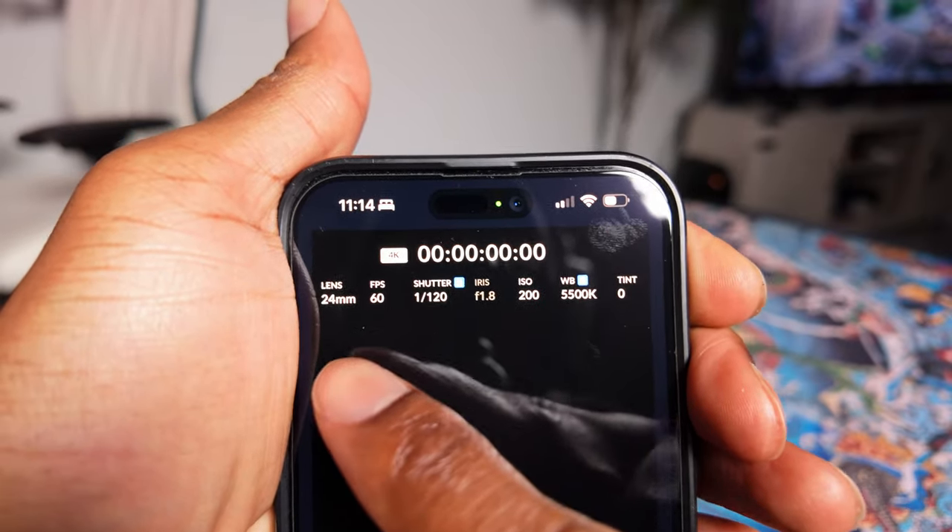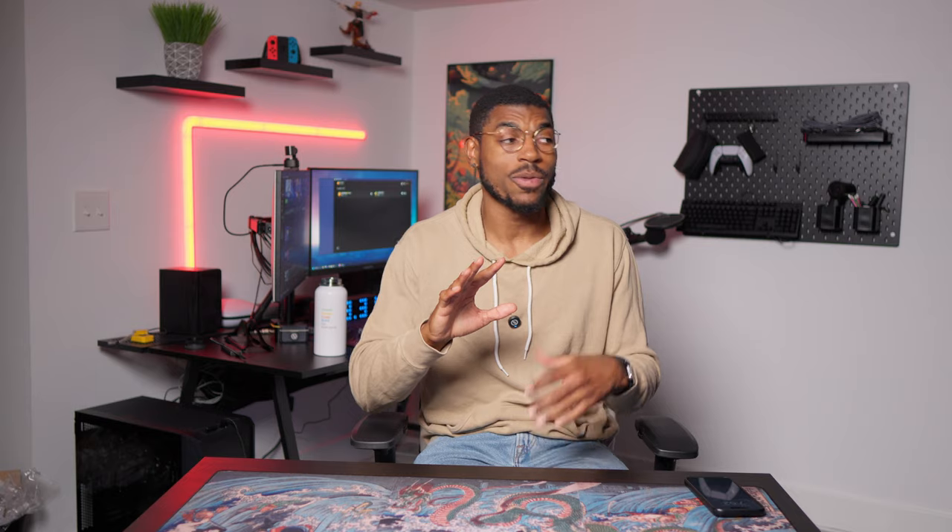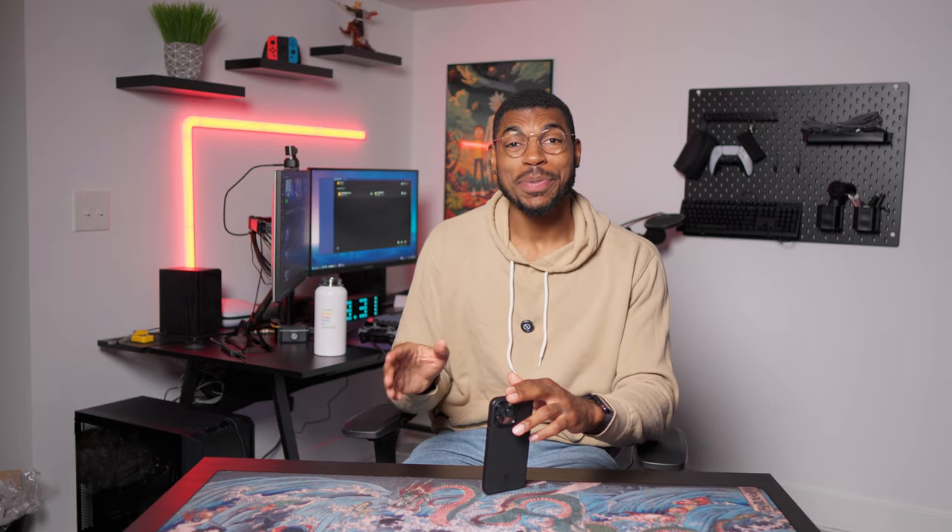The Blackmagic Camera App allows you to customize things like ISO, white balance, frame rate, and shutter speed so that you can get the highest quality out of whatever video or photos you're taking. If you don't know what any of these terms mean, I highly recommend doing a little bit of research on them because they are fundamental to your camera settings. You should really master these fundamentals before you ever consider upgrading to a dedicated camera, as mastering them will allow you to level up your content so much quicker. I'll leave a link in the description to a helpful video on videography fundamentals.